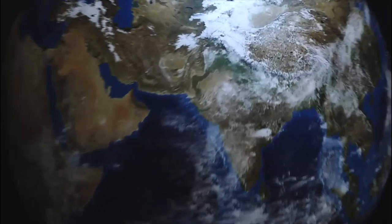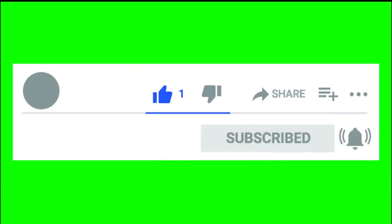This video is brought to you by Dr. Barai. Please press the subscribe button and the bell icon.